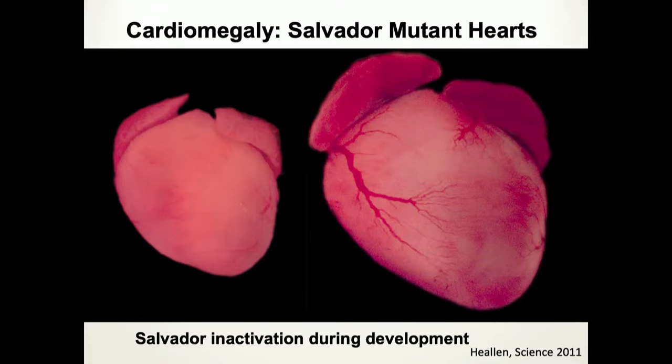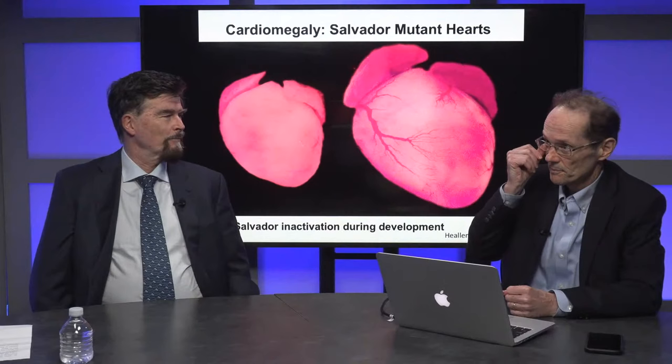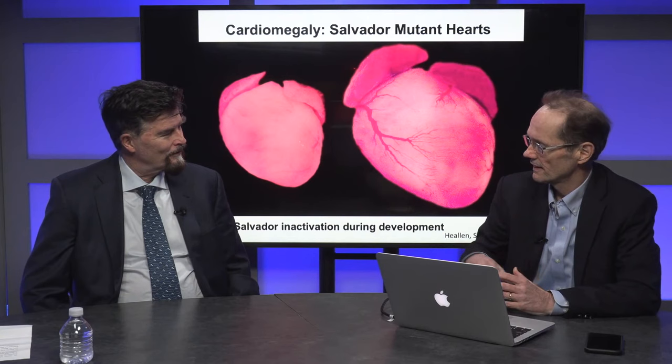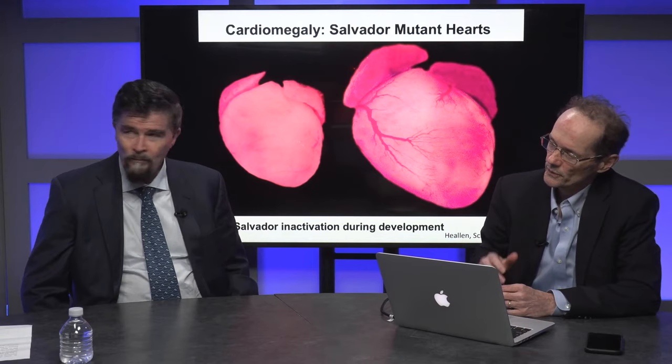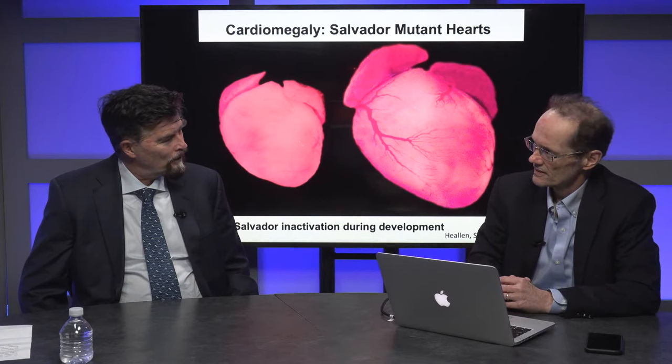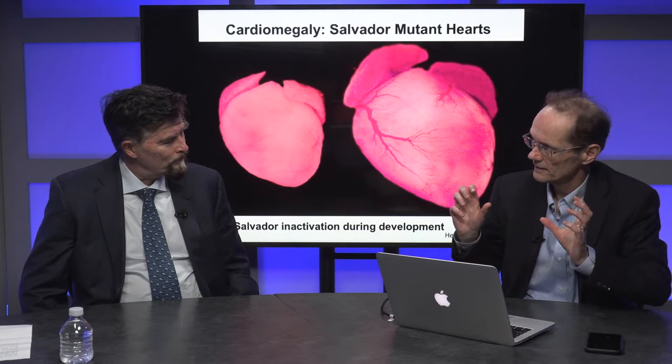That's when you inactivate the pathway in development. When we inactivate the pathway in the adult, it's not the same — there are other regulatory mechanisms working in parallel. This pig heart transplant that occurred — they mentioned in the lay press that a gene was knocked out to prevent the pig heart from growing. I haven't seen the science yet, but it could be a HIPPO pathway gene.